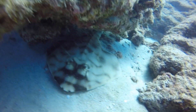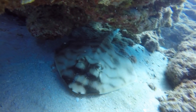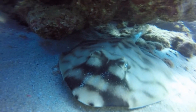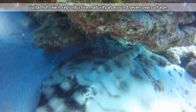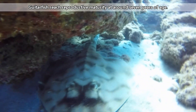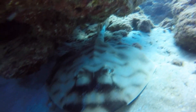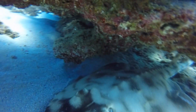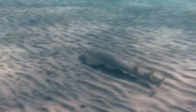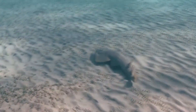Guitarfish babies are born live after a gestation period of up to a year, depending on the species. The eggs are retained in the female and develop inside her until they hatch and are then born. Females have up to 16 pups at a time, again depending on the species, and these babies are on their own from birth. On average, guitarfish live to be over 10 years old.